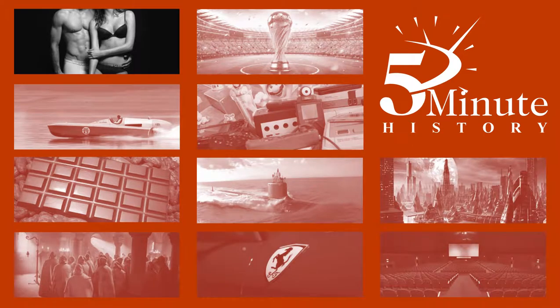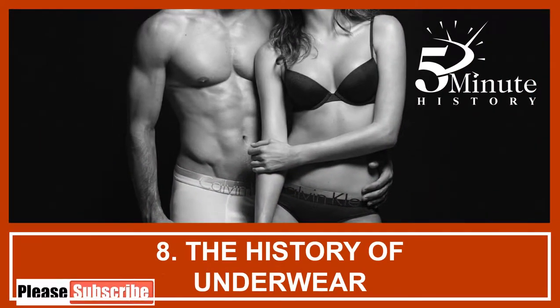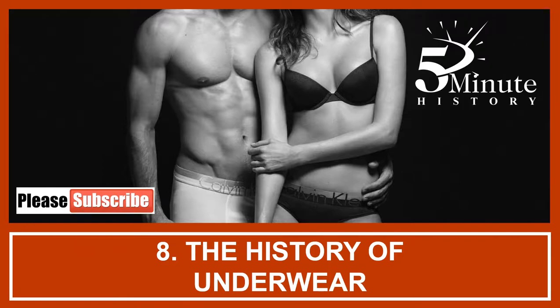Welcome to 5 Minute History, where every week we tell you interesting things from history in about 5 minutes. And now, here is your host, Wayne Armstrong. Hi guys, welcome to 5 Minute History, Episode 8: The History of Underwear.